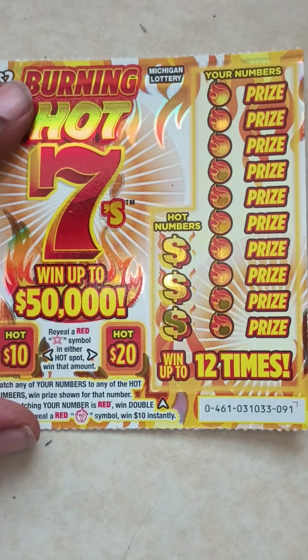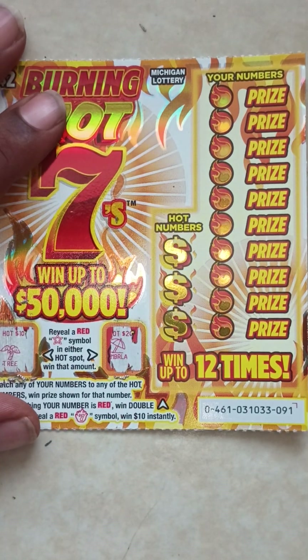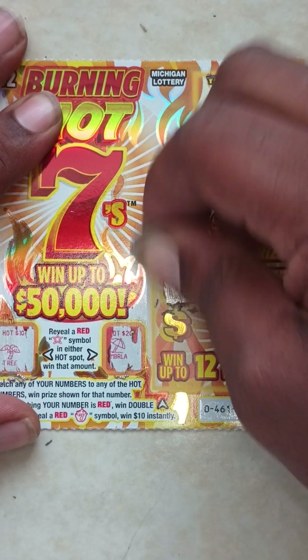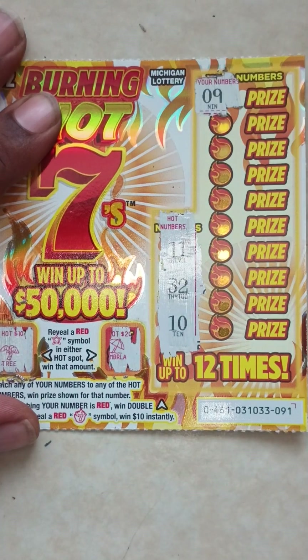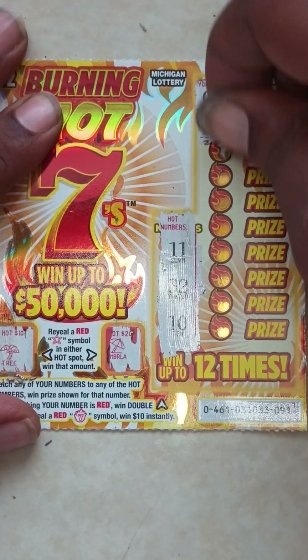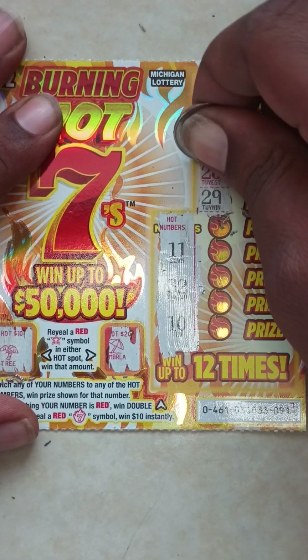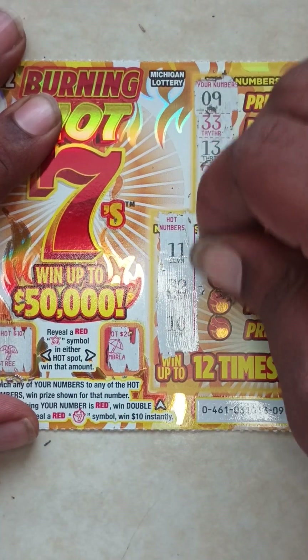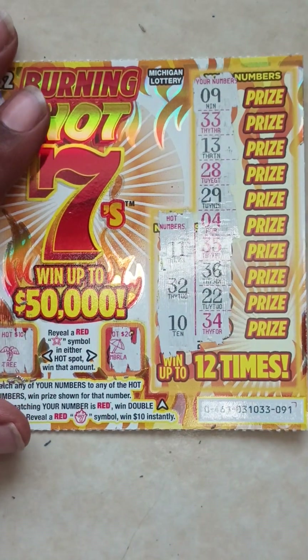Ticket number 91. Got a tree — now umbrella. Here go the hot numbers: 11, 32, and 10. Here go your numbers: 9, 33, 13, 28, 29, 4, 35, 36, 22, last one, 34. So ticket 91 is a loser. Set that to the side.